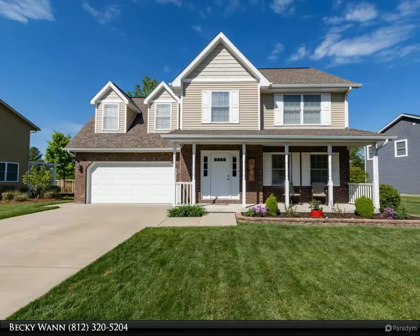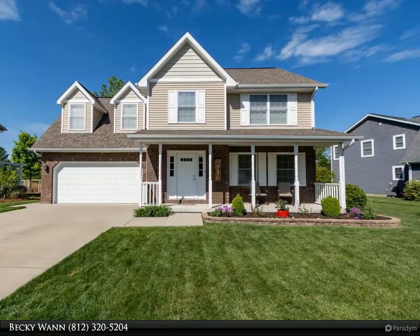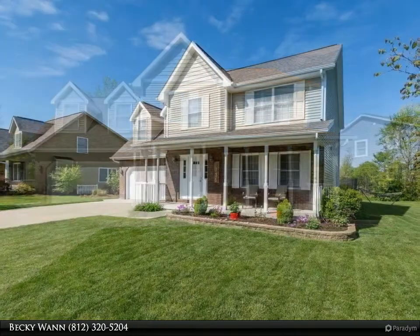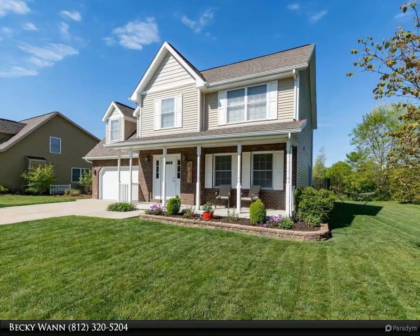This RE/MAX Realty Professionals property video is presented by Becky Wann. This wonderful two-story, four-bedroom, two-and-a-half-bathroom home overlooks a pond on a cul-de-sac in the Adams Hill subdivision.